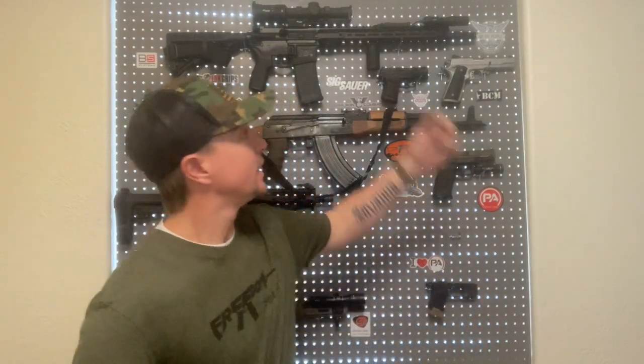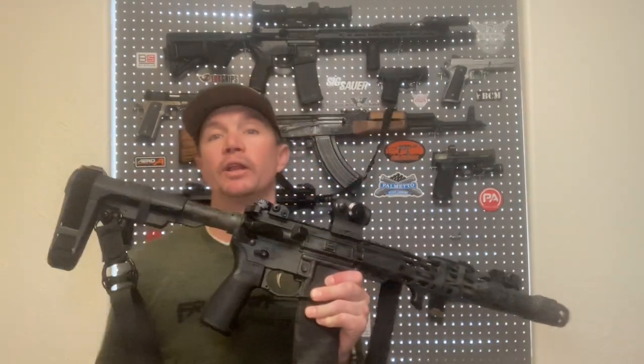You have all these different barrel lengths in between: 12.5, 13.7, 13.9, 14.5 — I'm planning on doing a 13.9 or 14.5 pin-and-weld build soon. Pin-and-weld is what you have to do to get that magical 16-inch barrel length with your muzzle device permanently attached so you can call it a rifle, put a stock, vertical foregrip, and things like that on it. Otherwise it is a pistol, or an SBR if you go that route.